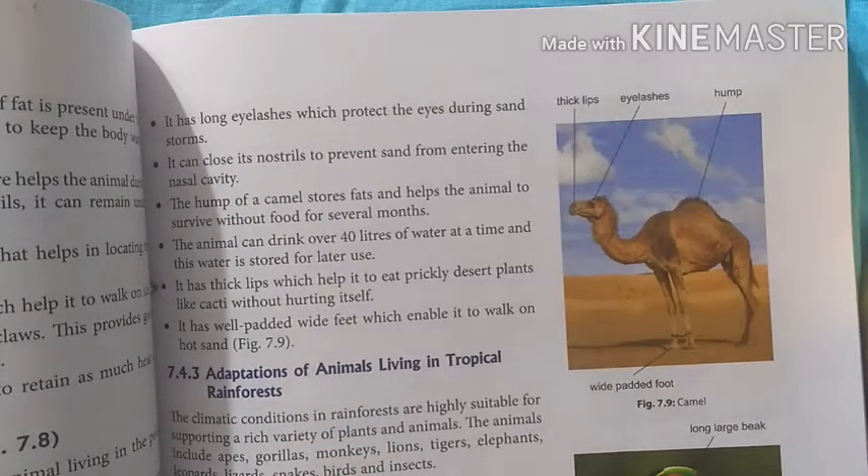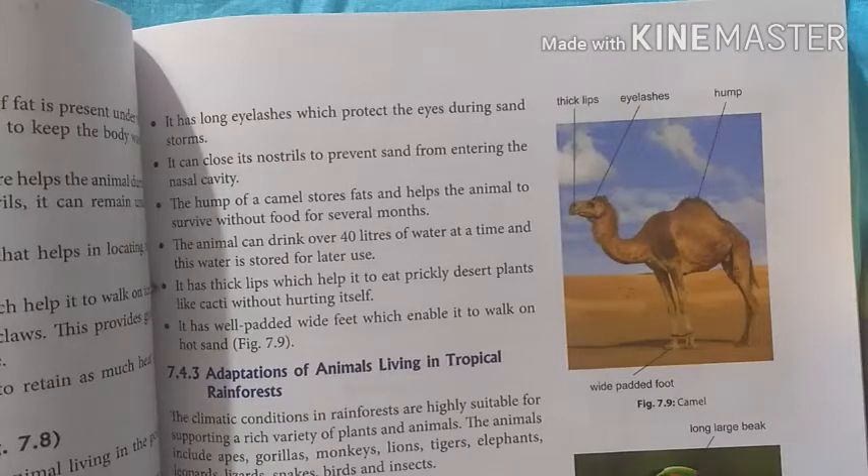The nostrils can be closed so that sand cannot go into the nasal cavity of the camel.